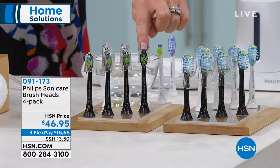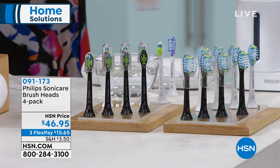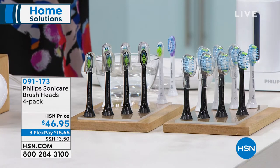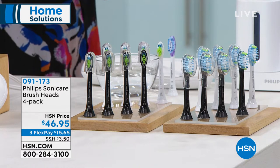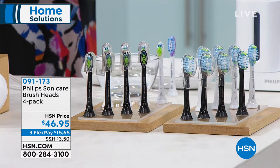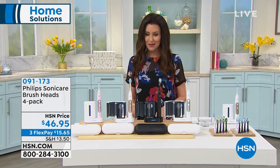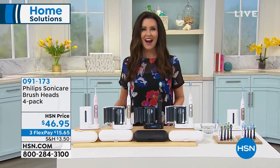If you're getting the black, we've got the black toothbrush head replacements available. These are two different types of brush heads — Diamond Clean or Plaque Control. Item number 091173. You get a four pack in either black or white, then you choose which type of head you want. $15.65 — it's always good to have extras so that when your toothbrush tells you to change the brush head, you've got them right there.